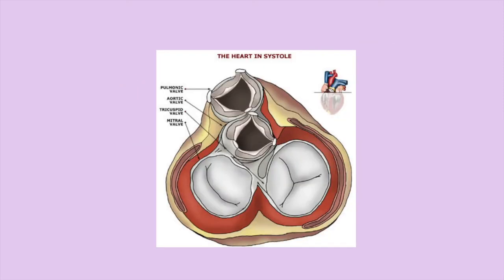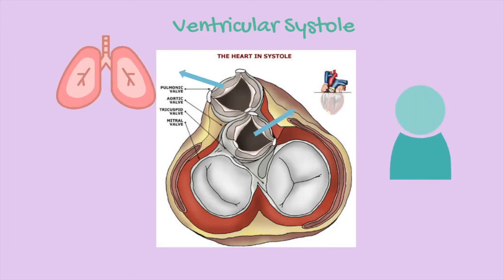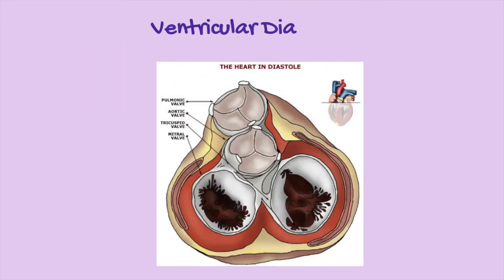Going back to the discussion of the valves, they open and close depending on whether or not the heart is contracting. When the ventricles contract — also known as ventricular systole — the aortic and pulmonary valves open to allow the blood to travel to the body. When the heart rests — also known as ventricular diastole — the mitral and tricuspid valves open, so the blood in the atria can travel to the ventricles.